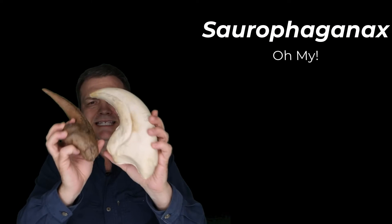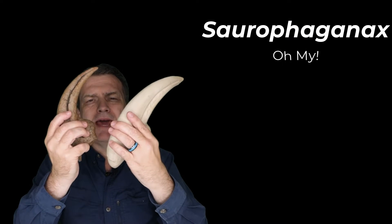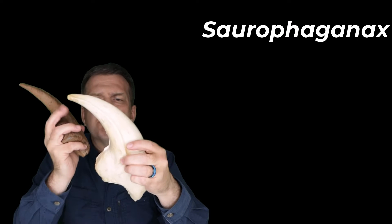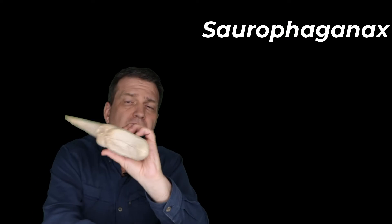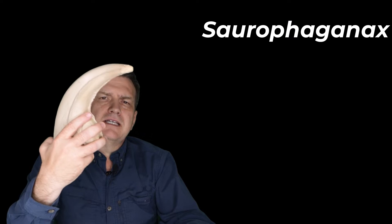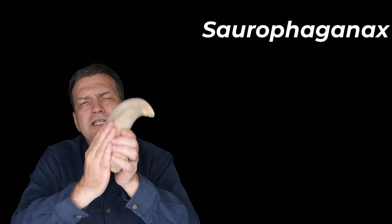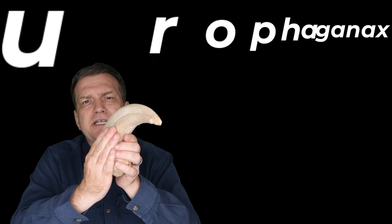Look at the size difference. This thing is massive. There's a giant Allosaurus claw out there that's for sale, and it is much smaller than this, though it is as wide. This is a gigantic beast, so I thought to myself, let's go look into Saurophaganax much deeper.